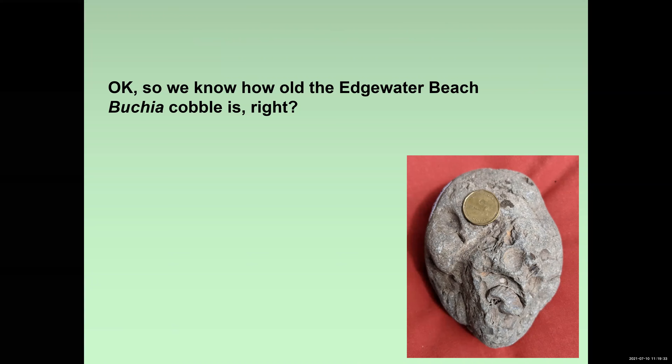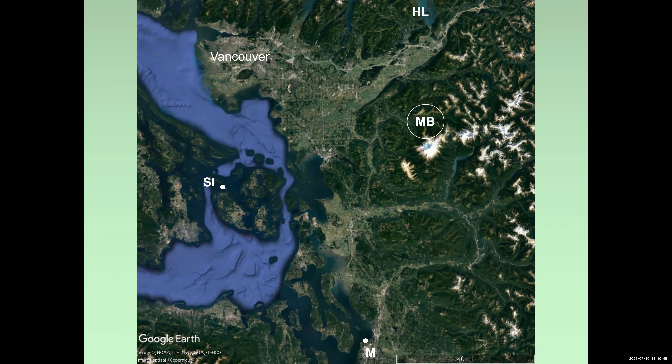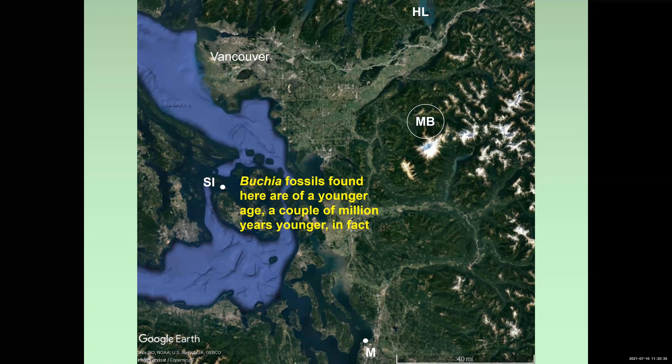So how old was that cobble? 135 million years. But it's very interesting — we know it's a cobble sitting on the beach, where did it come from? If you look at geological maps of Washington State, you'll find that rocks of this age are exposed in two areas. Mukilteo Beach is down here. The first area is a small locality in the San Juan Islands — Spieden Island, a small island that's pretty bare, rock and grass, and a bird sanctuary. There are rocks there that contain Bukia fossils. Unfortunately, the Bukia fossils on Spieden Island are younger by a couple of million years than the mid-Valanginian forms we have — so they're different fossil species. We can rule out Spieden Island as a source for this cobble.